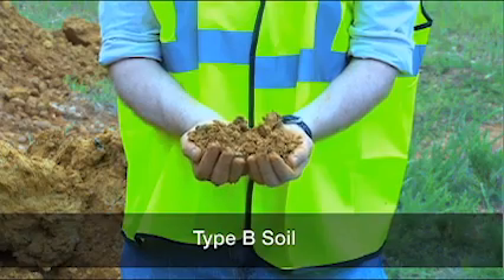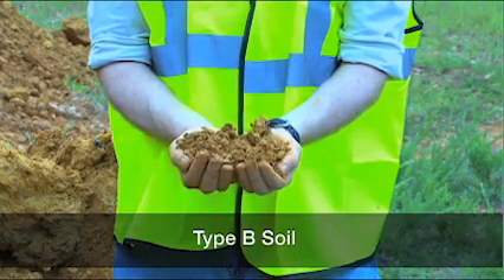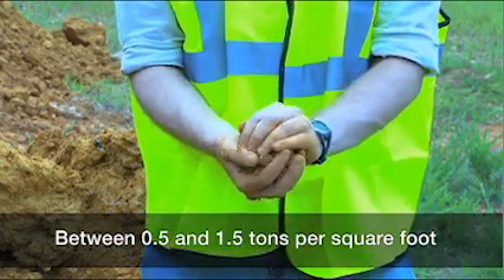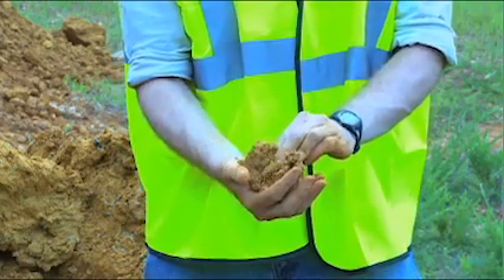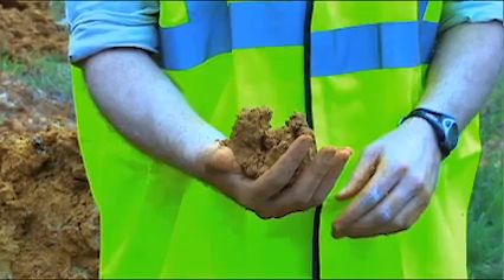Type B soil is cohesive and has often been cracked or disturbed, with pieces that don't stick together as well as Type A soil. Type B soil has medium unconfined compressive strength, between 0.5 and 1.5 tons per square foot. Examples of Type B soil include angular gravel, silt, silt loam, and soils that are fissured or near sources of vibration but could otherwise be Type A.